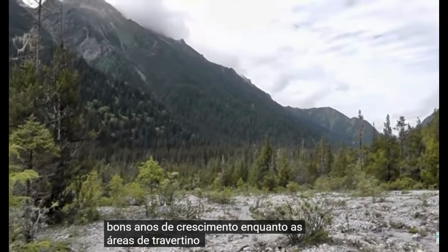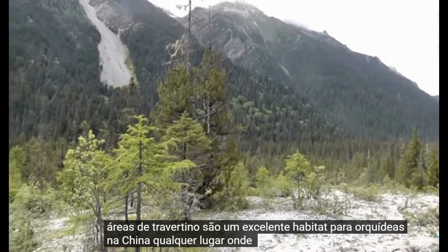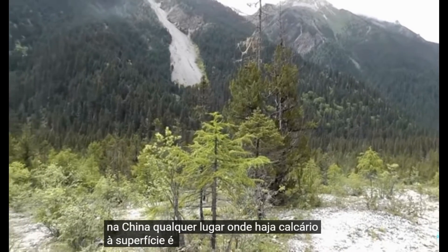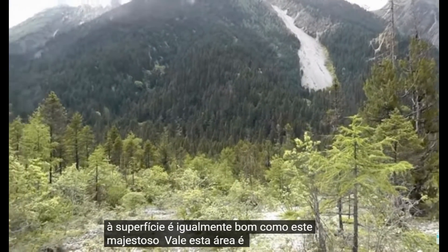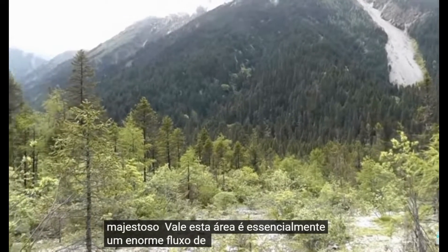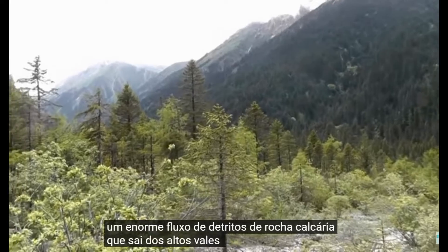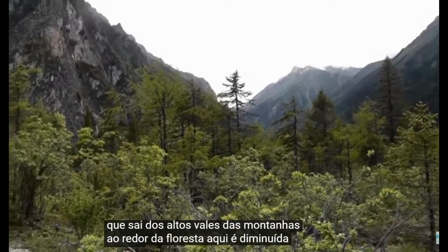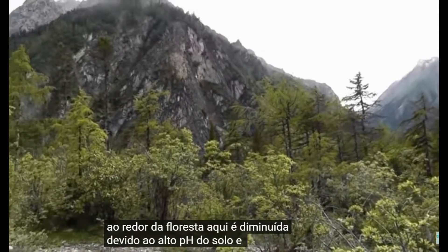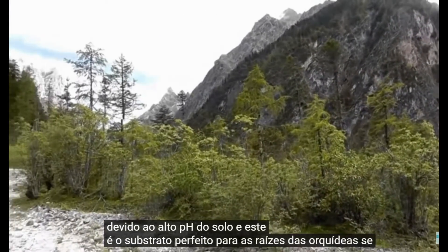While travertine areas are excellent habitat for orchids in China, any place where limestone is at the surface is equally good, such as this majestic valley. This area is essentially a huge debris flow of limestone rock coming out of the tall mountain valleys all around. The forest here is dwarfed due to the high pH of the soil, and this is a perfect substrate for orchid roots to take hold.